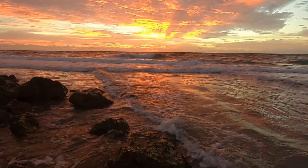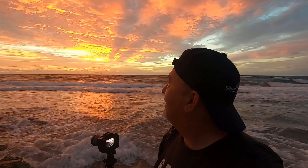Holy moly, look at that sunrise. Wow, the sky is on fire this morning. I guess a little color every now and then is a good thing. That's amazing.